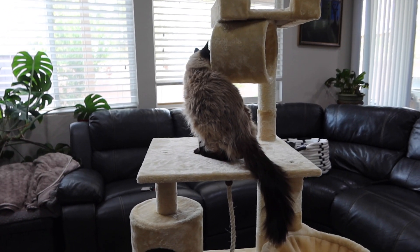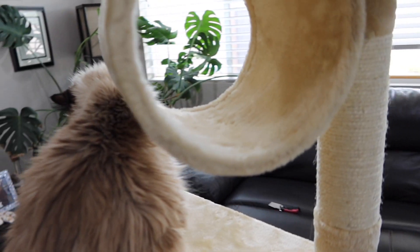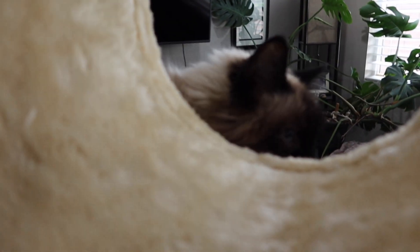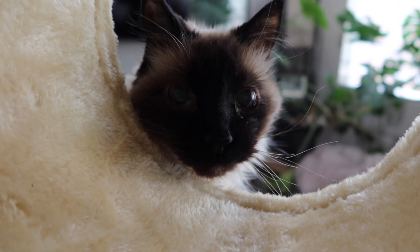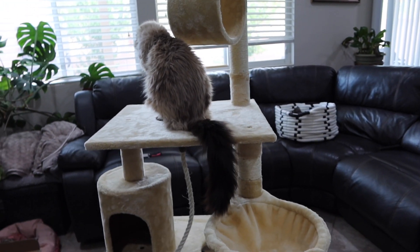Now let's give Diamond a try — Diamond's a 19-year-old cat. Hey Diamond, hello! What do you think? Let's check out Diamond trying it out.